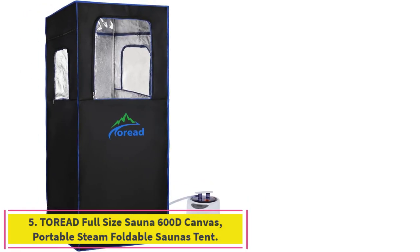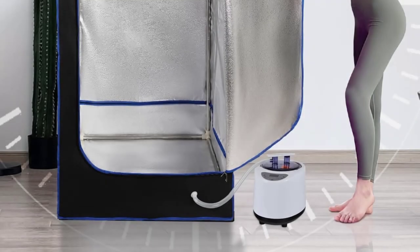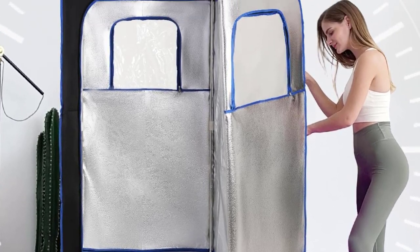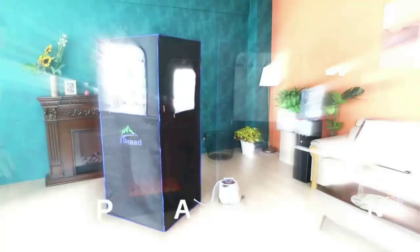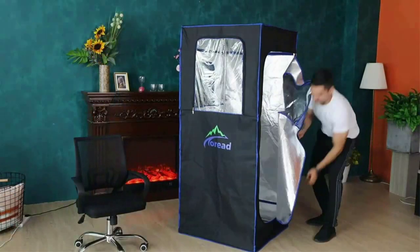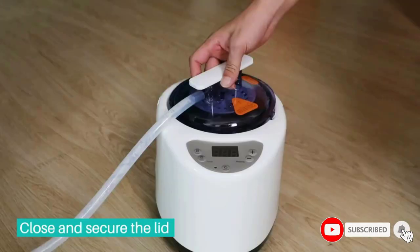Number 5: Toriad Full-Size Sauna 600D Canvas Portable Steam Foldable Sauna Tent. The detachable frame allows you to disassemble for easy storage, and the stainless steel structure is not easily deformed, guaranteeing a long service life. The sauna tent is highly sealed with sweat-absorbing mats, which are machine washable. The Toriad Steam Tent is made of high-quality thermal insulation fabric to prevent heat loss and is easy to clean.